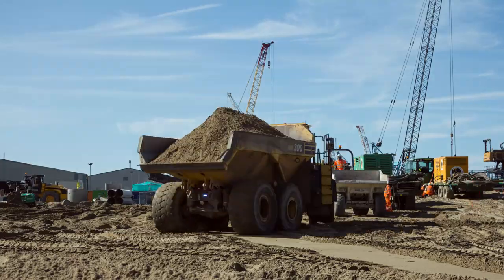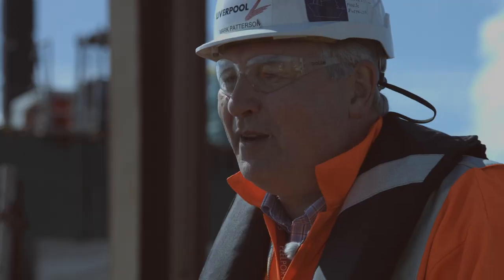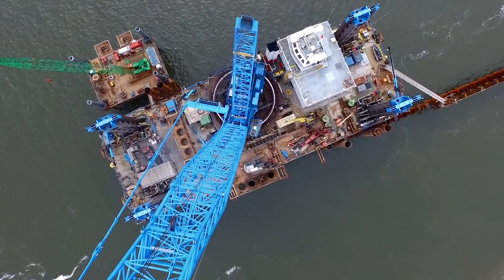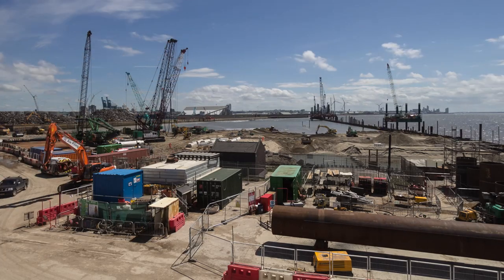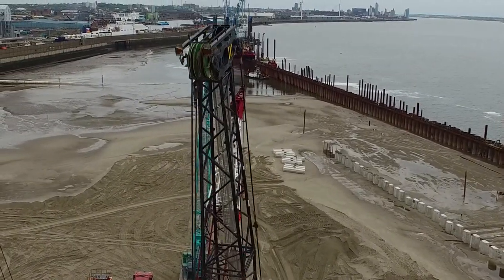We'll get what the port really wants — a container terminal for the ships to come in and deliver boxes — and that moment won't be long now, it'll come. Liverpool 2 is set to transform Liverpool and the northwest of England, but the new terminal will have a much wider impact for UK shipping and logistics, an impact that will be felt for generations to come.